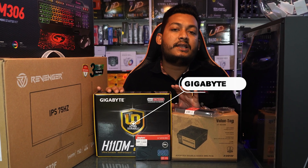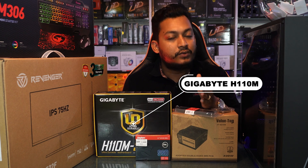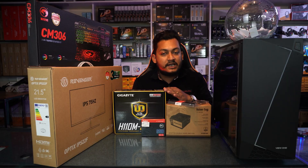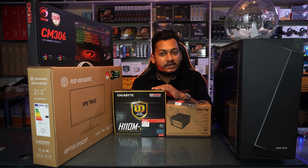We have a motherboard from the B110 series. This motherboard supports 6th and 7th generation processors — Core i3 6th gen, Core i5 6th gen, Core i7 6th gen, as well as Core i3 7th gen, Core i5 7th gen, and Core i7 7th gen.